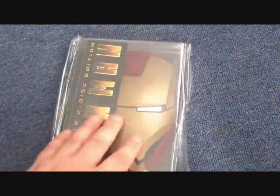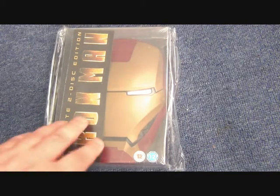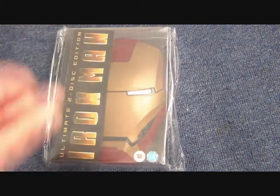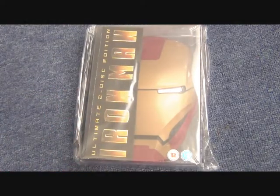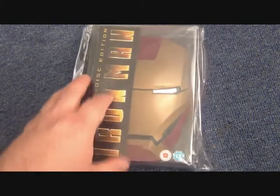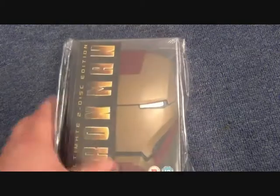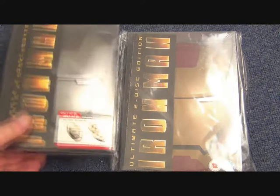Next up is a box set with a molded Iron Man mask — you flip it open and the DVD is on the inside of the Iron Man mask itself. You can actually get a Blu-ray version; I could have picked that up a couple of times but chose not to, which I kind of regret now. So I've got it on DVD — it's good enough. That is the mask box set.